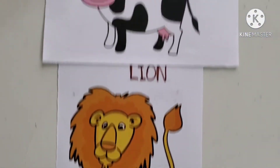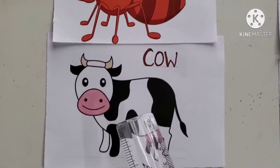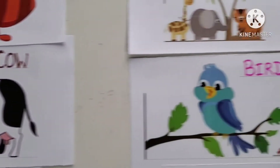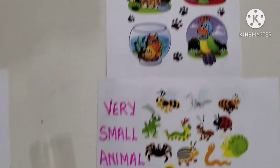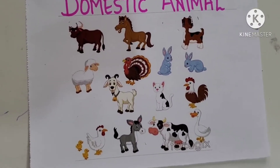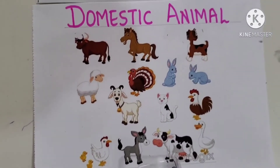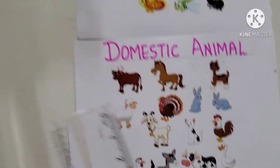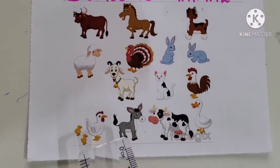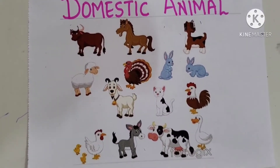The second one is Cow. Now, you have to search for Cow. What is a Cow? Is it a wild animal or a domestic animal? It is a domestic animal. Can you find the Cow here? It is right here, so it is a domestic animal. Cow is a domestic animal. All these are domestic animals which are kept at farmhouses, and they help us in doing farming.